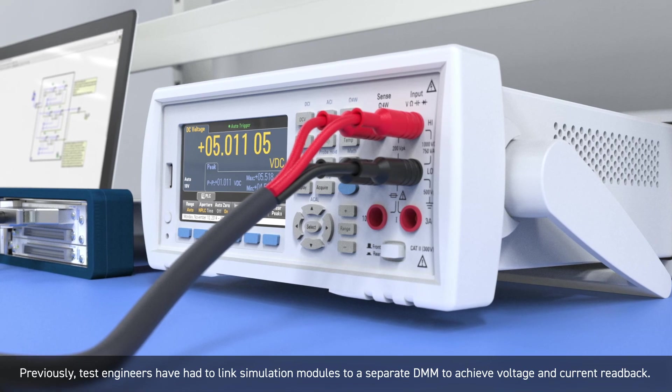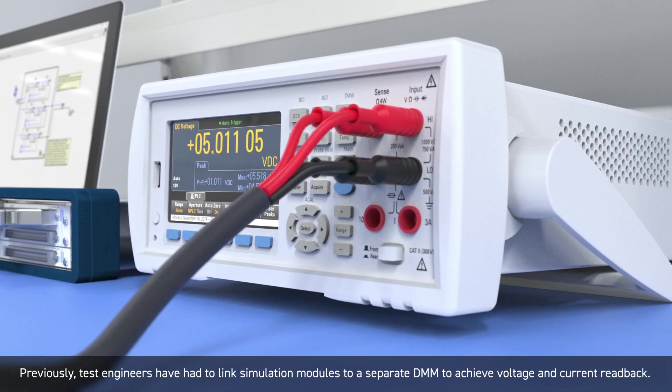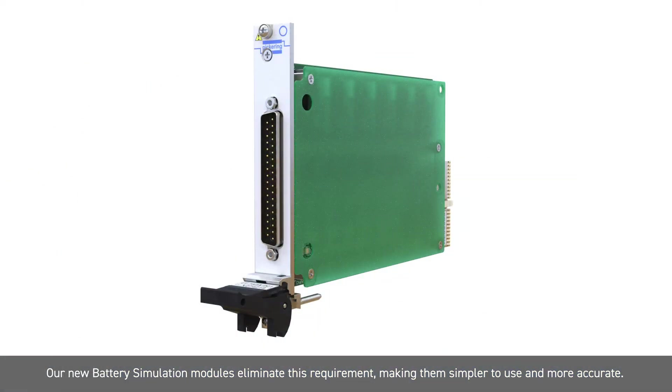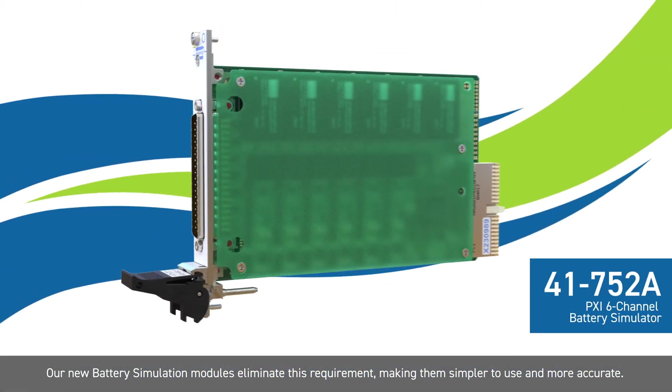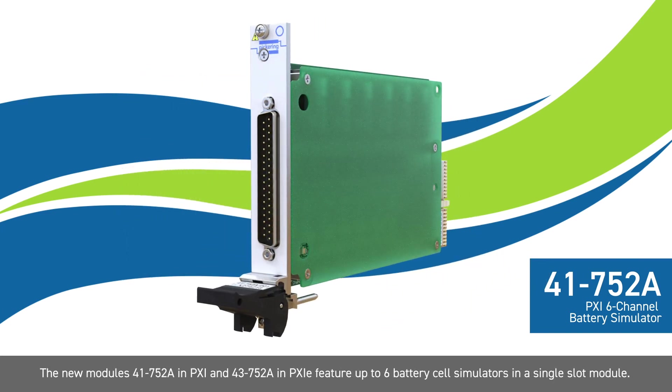Previously, test engineers have had to link simulation modules to a separate DMM to achieve voltage and current readback. Our new battery simulation modules eliminate this requirement, making them simpler to use and more accurate. The new modules — 41-752A in PXI and 43-752A in PXIe — feature up to 6 battery cell simulators in a single slot module.